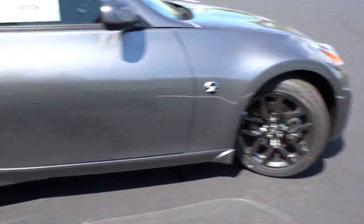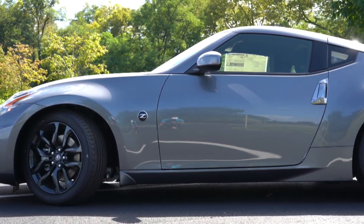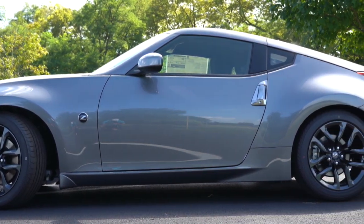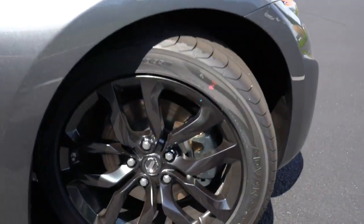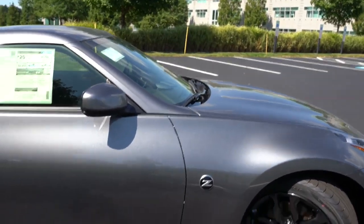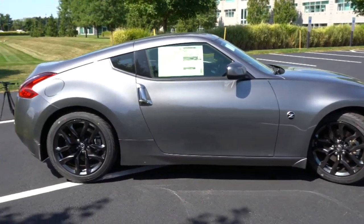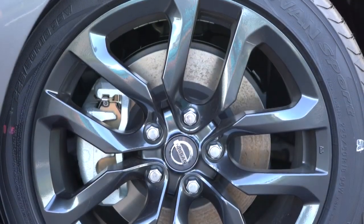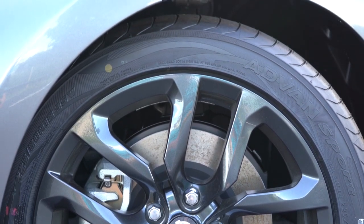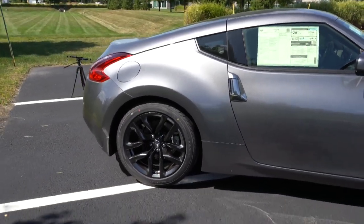The wheels are a staggered fitment — smaller width up front than in the back — so you cannot rotate tires and tread life will be a little less than average. Standard setup is 18x8 inches up front and 18x9 inches in the back. Sport trim and up gets 19x9 front and 19x10 rear forged alloy wheels by Rays Engineering. The NISMO goes further with 19x9.5 front and 19x10.5 rear.